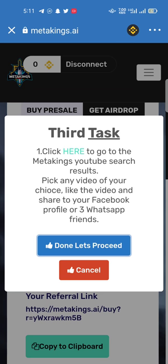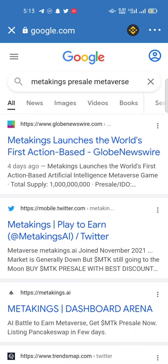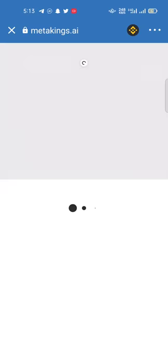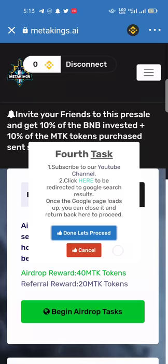This is the third task: click here to go to Meta Kings YouTube search results, pick any video of your choice, like the video, and share it to your Facebook profile or three WhatsApp friends. These are the four tasks: first connect your wallet, second get airdrop and begin — done; third done; and the fourth clicks redirect to the Google search page — once it loads you can close it and proceed.